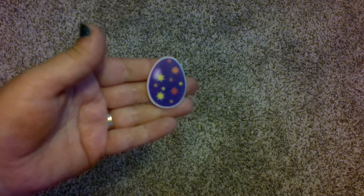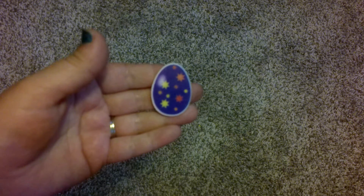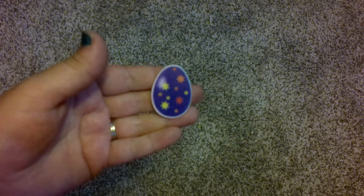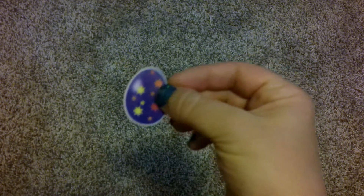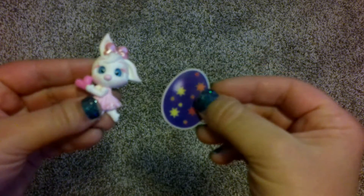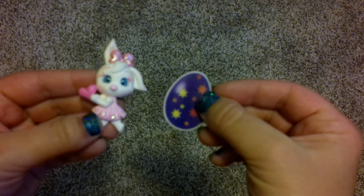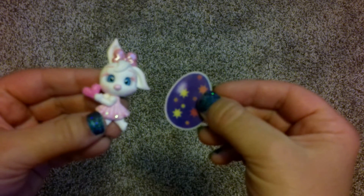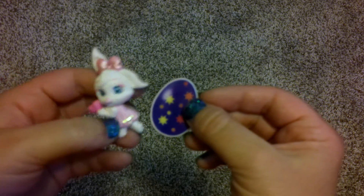I have this Easter egg. I got that one from a mystery bag for Easter from Nika's Designs. I actually got this one and this cute clay bunny as part of the mystery bag. So those are the two I got for Easter.